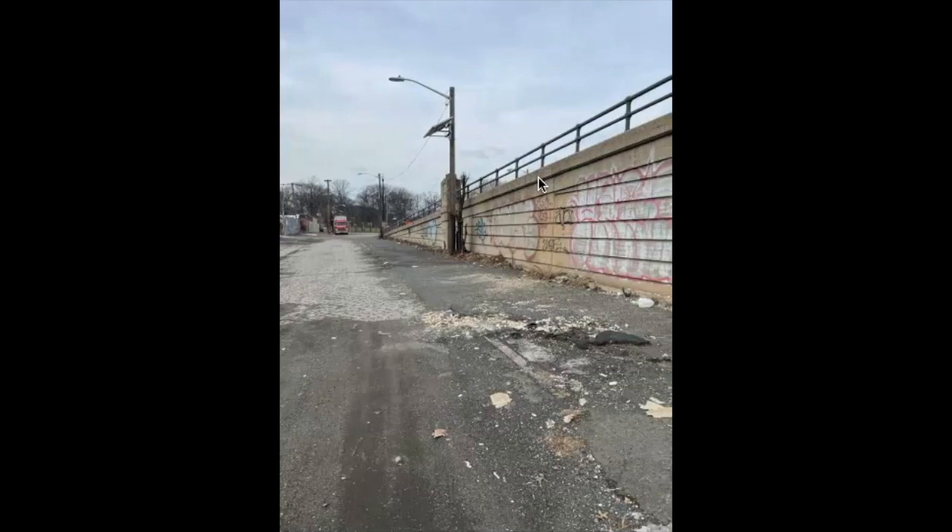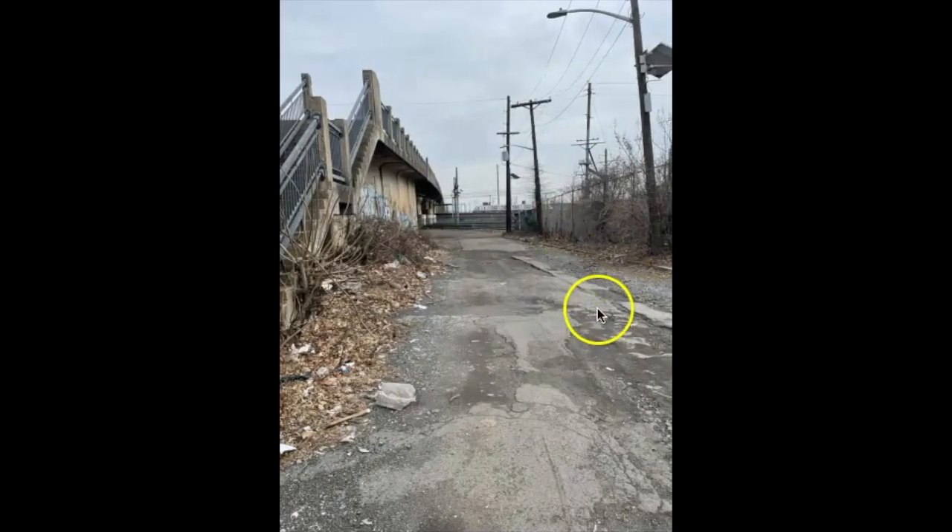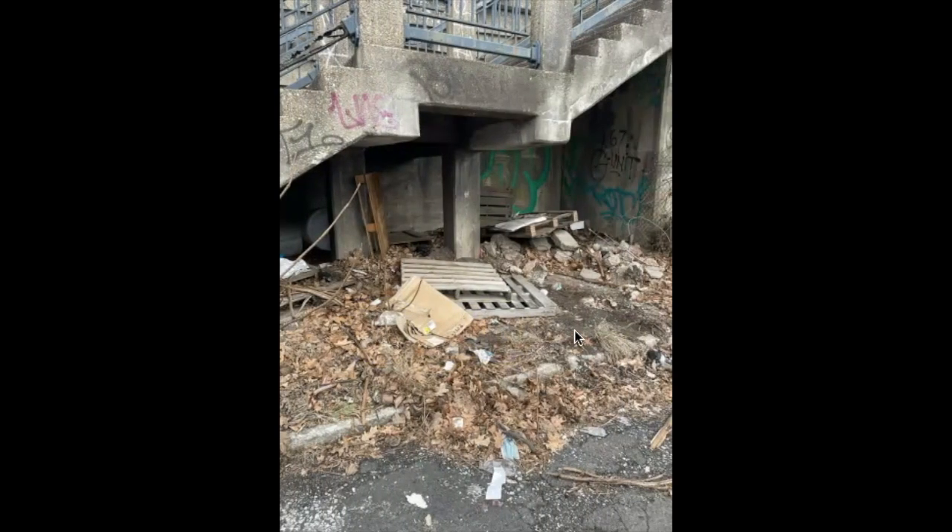There's a roadway underneath and parallel to the viaduct — that's where we're going, underneath. There's debris under the stairs.